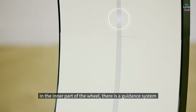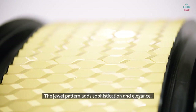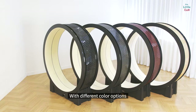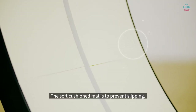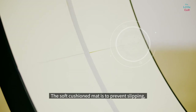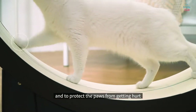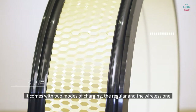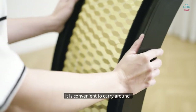In the inner part of the wheel, there is a guidance system the cat will react to when it shines. The jewel pattern adds sophistication and elegance with different color options. The soft cushioned mat is to prevent slipping and to protect the paws from getting hurt. It comes with two modes of charging — the regular and the wireless one. It is convenient to carry around.